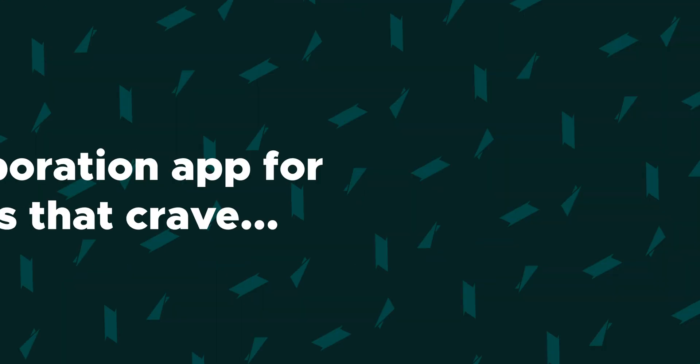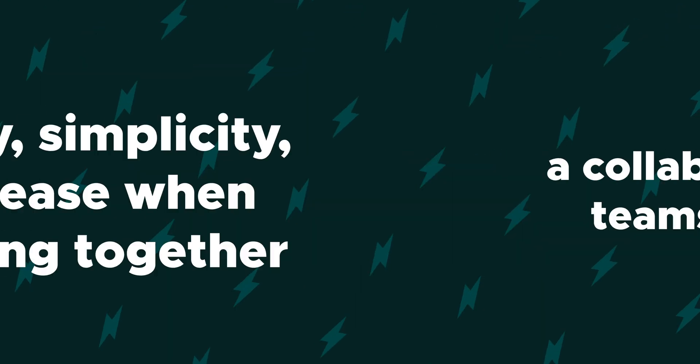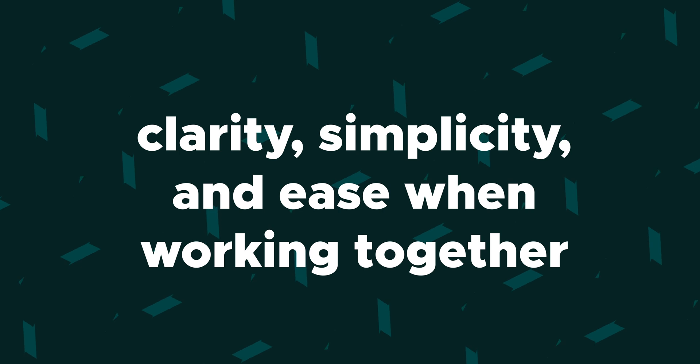What's up, peeps? It's your girl Christy from AppSumo, and today we are talking about SquidHub, a collaboration app for teams that crave clarity, simplicity, and ease when working together. The single-page interface provides an instant overview of your team's messages, files, and tasks, so you never have to switch between apps. It doesn't get much better than that, Sumo-lings!